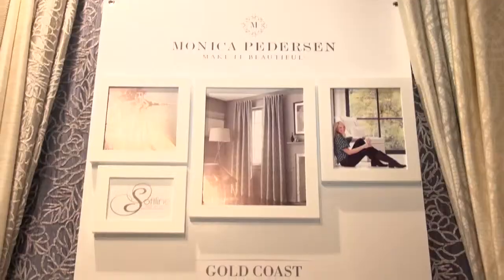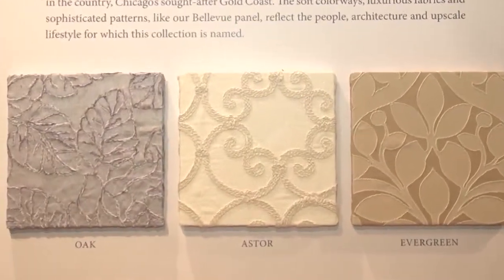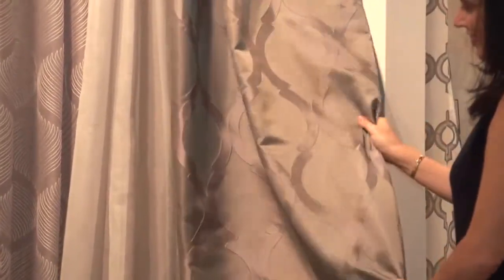We have the Gold Coast collection. Every great city has a Gold Coast. It's where you aspire. It's where you go and you make it. And the fabrics in that collection are opulent — embroideries, ironwork patterns. It's just fabulous and lush.